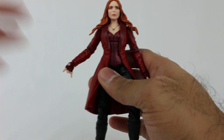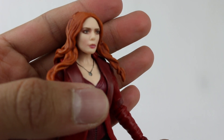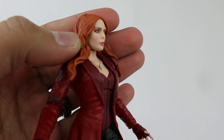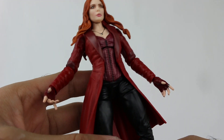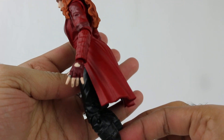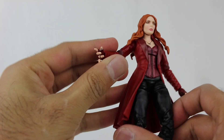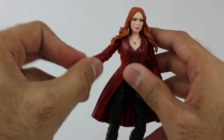Here is Scarlet Witch. The face is pretty good overall — they did a decent job, nothing looks really odd. They got her signature look down pat. She's got her little jacket, and even small details like the ring on her hand are captured. Her hands are sculpted in a twisted pose to represent her spellcasting, which really adds to the figure.